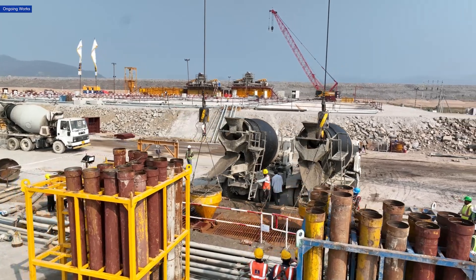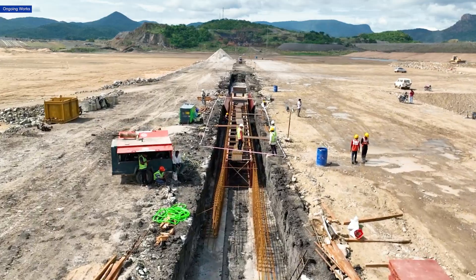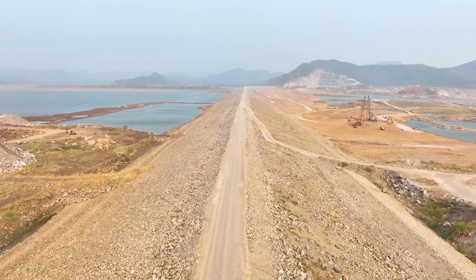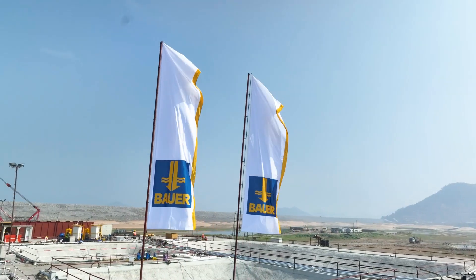After detailed inspection, the panel of experts approved the diaphragm wall construction method, ensuring its compliance with global engineering standards. They recommended additional technical measures to maintain soil strength and reinforce the cofferdam with buttress dams, preventing water seepage from below.